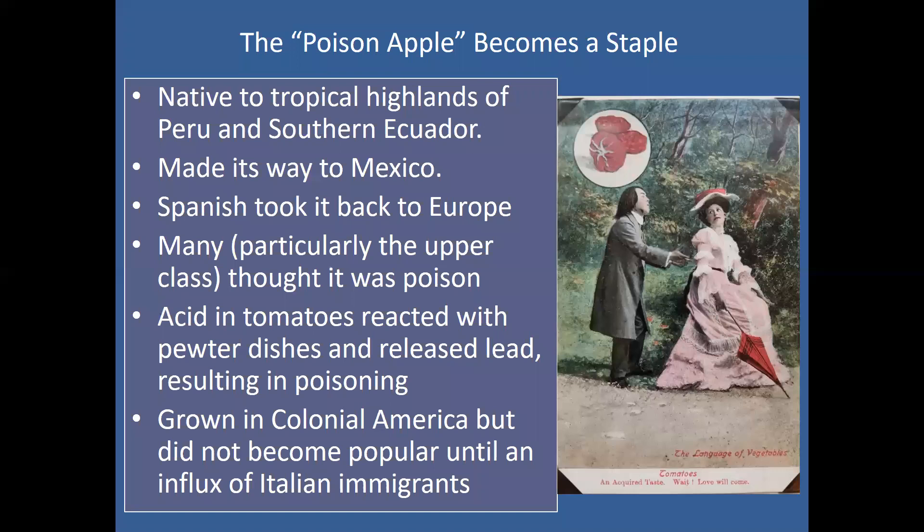The tomatoes did make their way from Europe into colonial America, but they did not really become popular until we had a lot of Italian immigrants coming into the country, around mid to late 1800s.